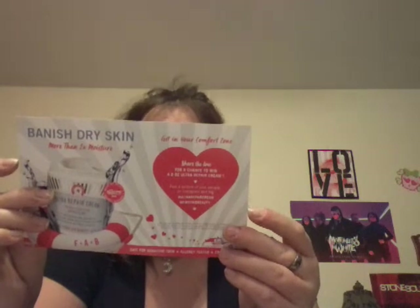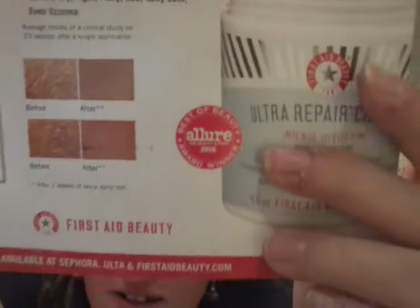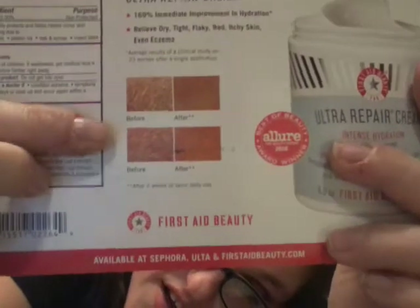Sorry if I keep rubbing the bottom part of my nose. This is cool — it claims to have 169% immediate improvement in hydration, relieves dry, tight, flaky, red, itchy skin, and even eczema. That's what it says. If you want to pause this video and read about it, here you go — here's some info.